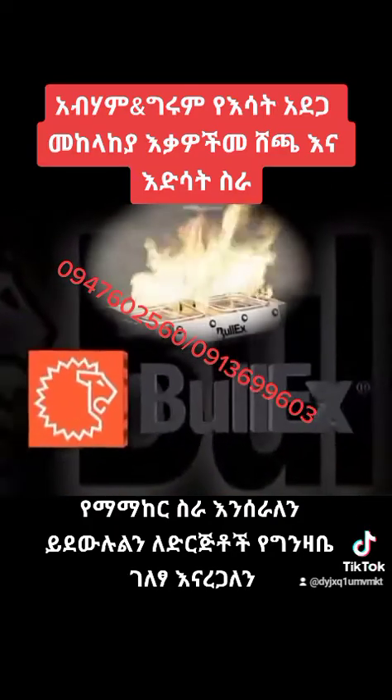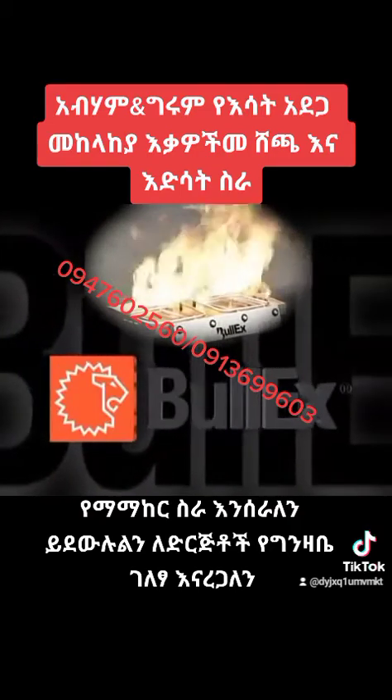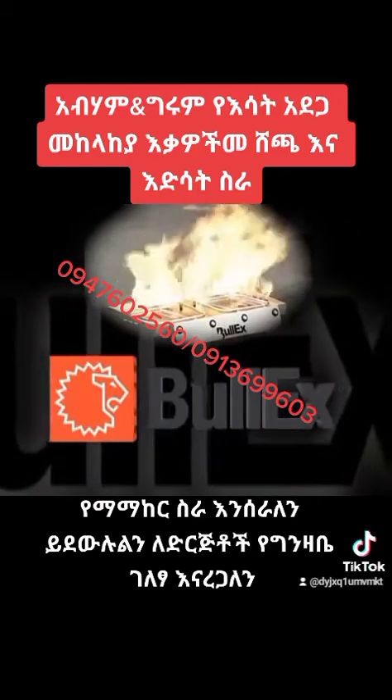Bull-X — the new standard in fire extinguisher training. Contact us for more information and find out why thousands of organizations worldwide are using Bull-X fire training systems.